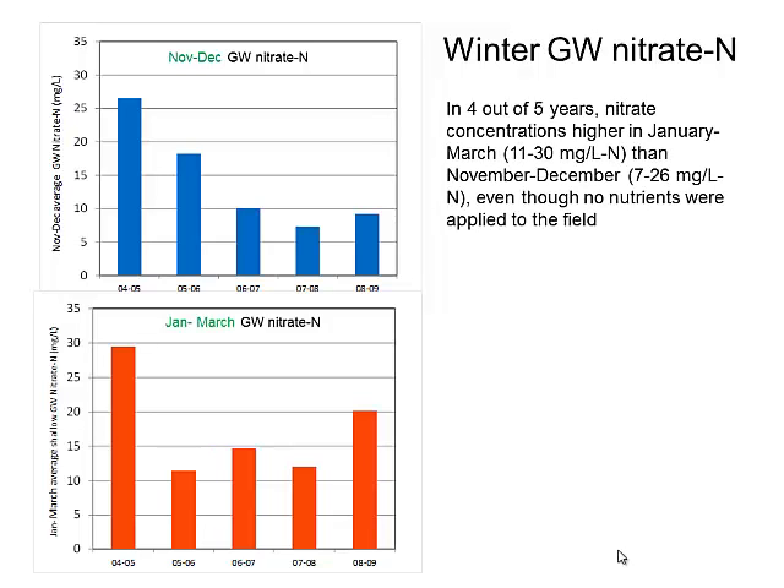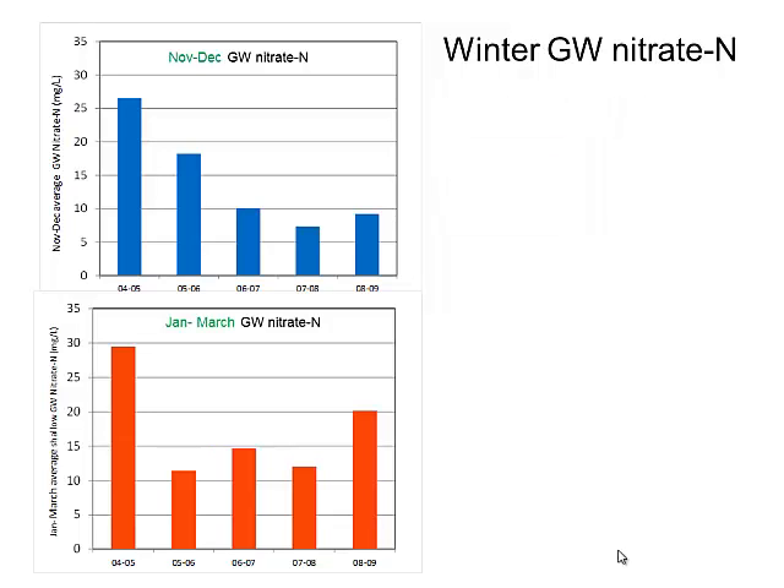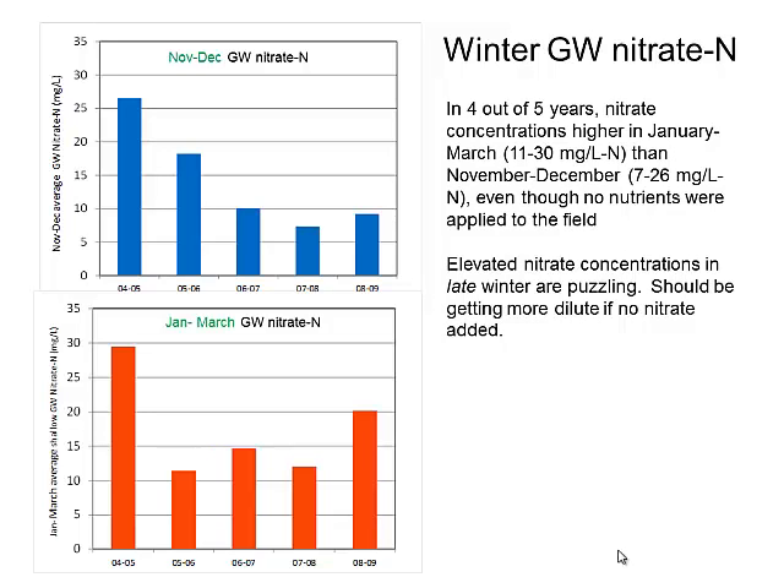Here are the nitrate results for the winter, divided into two parts: early winter (November–December) and January–March concentrations. In four out of five years, nitrate concentrations were higher in the second part of winter — 11 to 30 mg/L — than the first part, which was 7 to 26 mg/L. We were surprised because there's about a foot of additional recharge in the second part of winter, so we'd have expected more dilution, but that didn't happen.